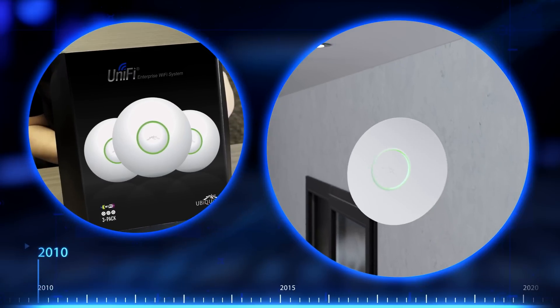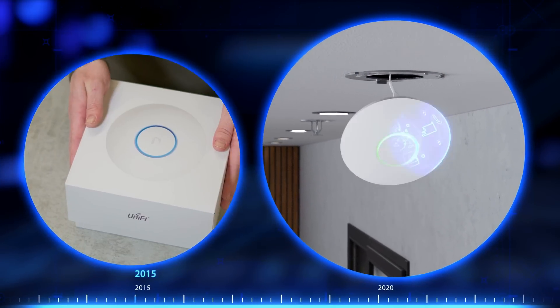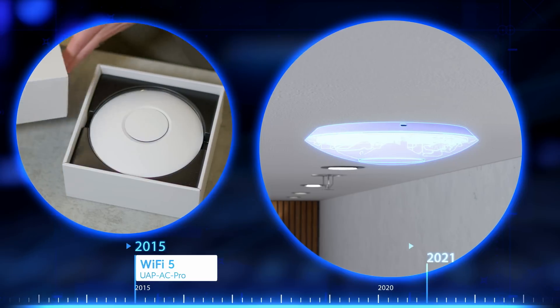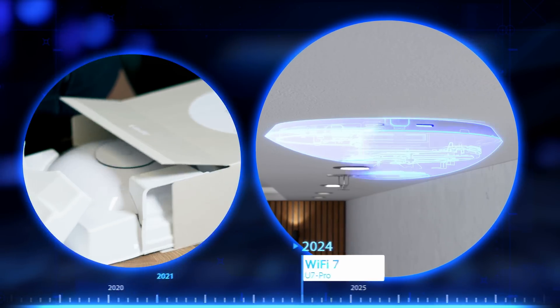Since its original Wi-Fi 4 introduction, we at Ubiquiti have continuously refined its design, evolving through Wi-Fi 5, Wi-Fi 6, and now Wi-Fi 7. As Wi-Fi technology has advanced, so too has its power demands, making industrial design more challenging than ever.